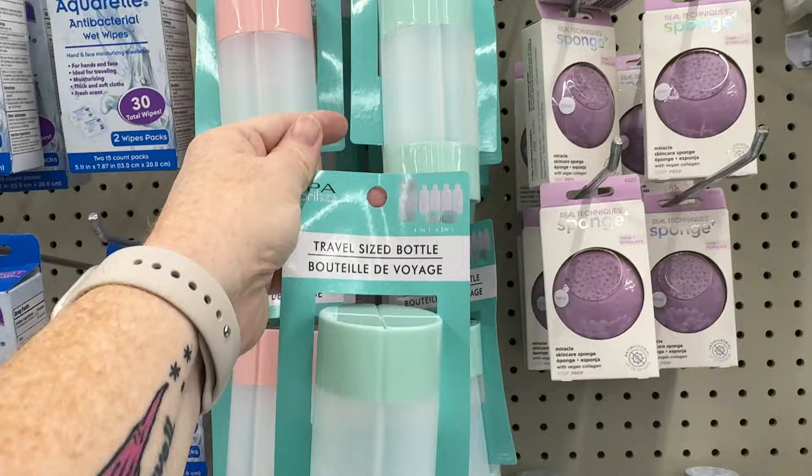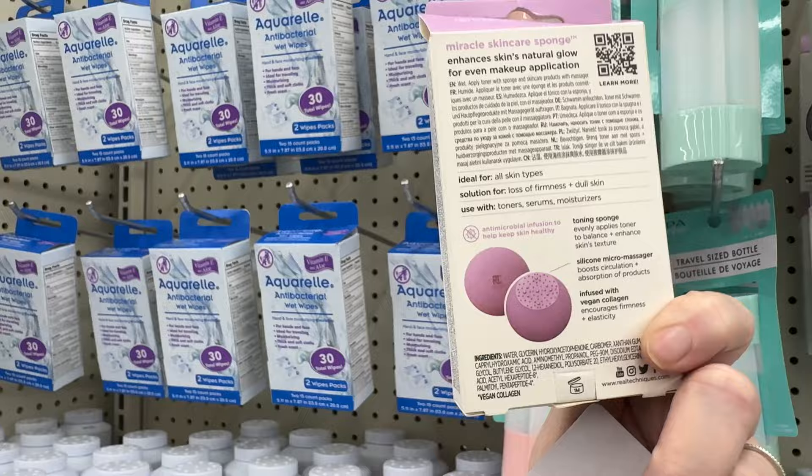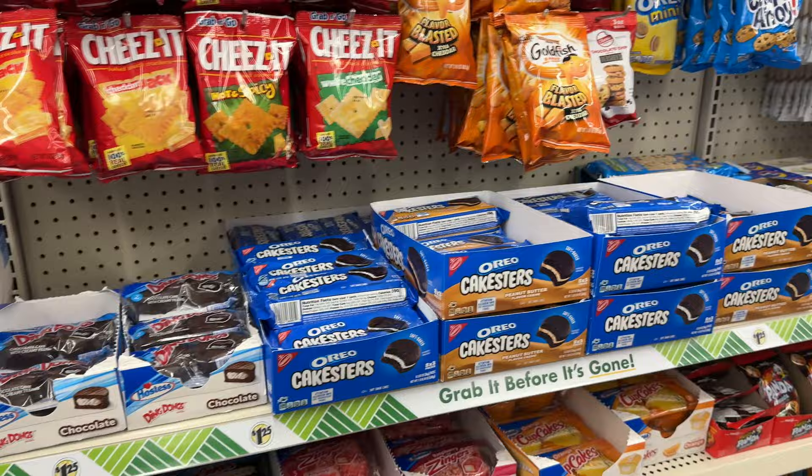I didn't know the sponge was such a big deal — apparently it is, and it was the only one I saw. I wish I had bought it. That container I have is a travel container for liquids — little wedges — and I got that for when I travel for work. This store had a huge amount of Tasty Cakes, Twinkies, Hostess stuff, and things like that, which I love. Cherry pies and lemon pies are my favorite.